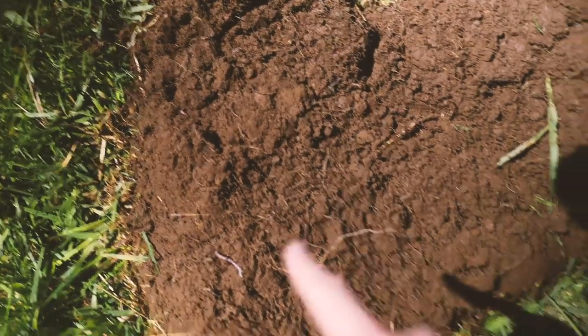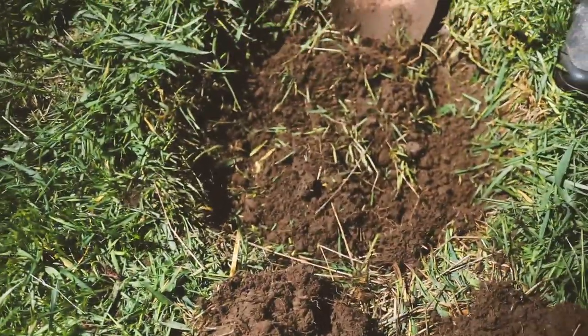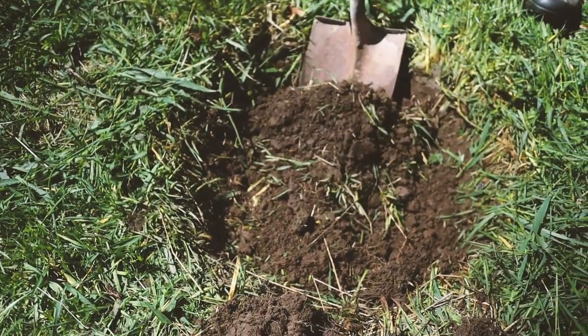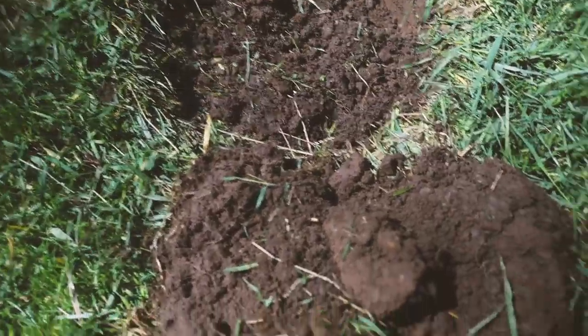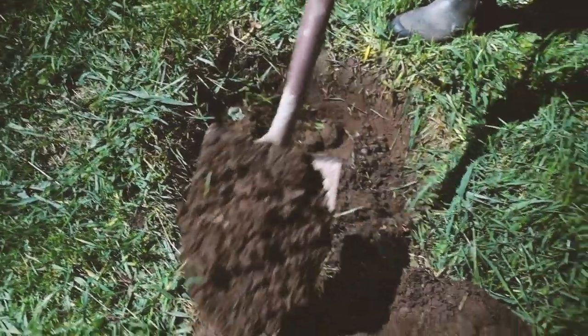Chestnut trees like sandy loamy soil, which we don't have super sandy soil but we do have loamy soil. Our soil here is pretty dry and actually looks really nice. You can see here it's nice and loamy — it's a dark color but it's not too heavy. See how nice and loose that is. We've got some clay in there and the deeper you go it gets more clay, but it's actually pretty nice, pretty well draining, not super heavy. So this is a good spot for it.